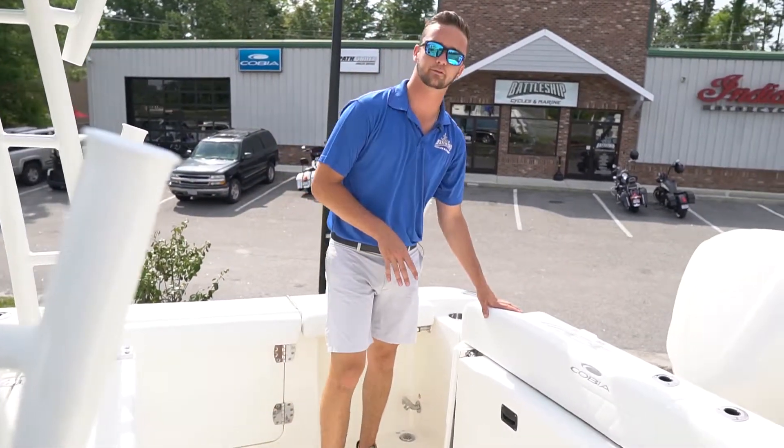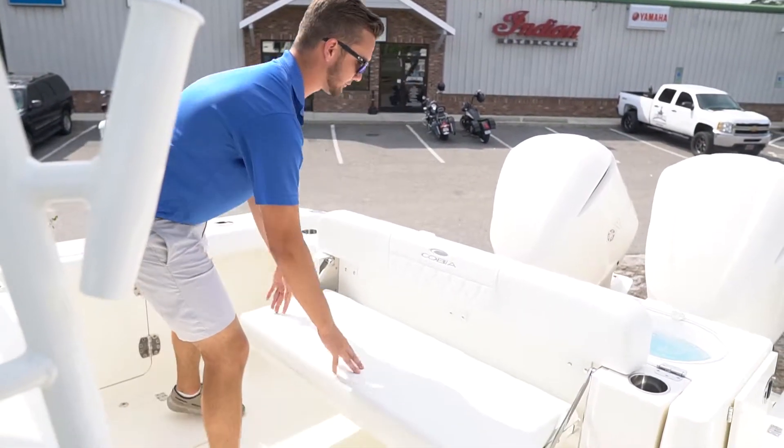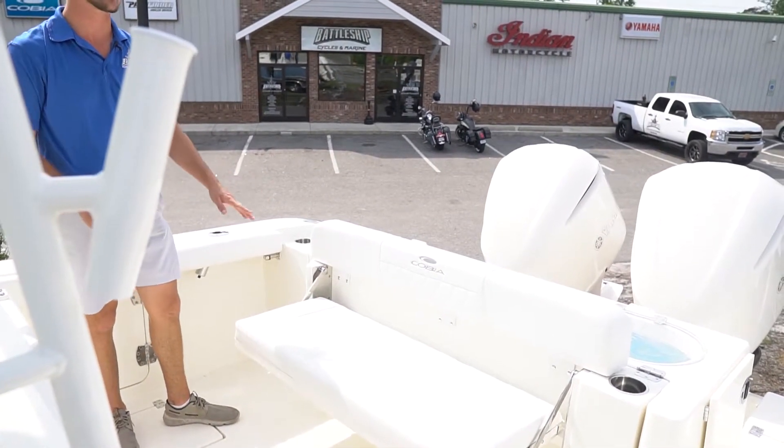Back here we've got a nice seat — you pull this out and you've got space for two or three people, and this is the most comfortable spot in the boat to ride.